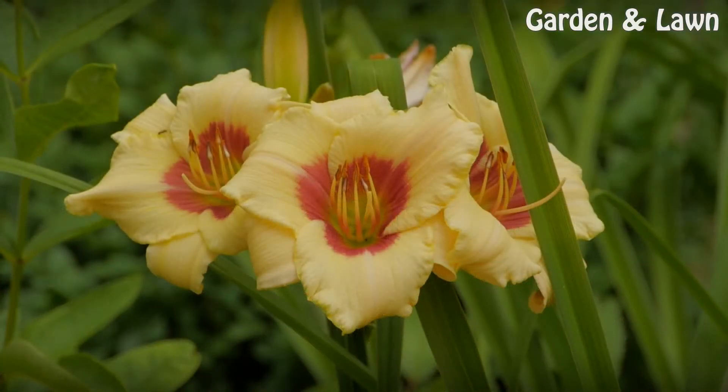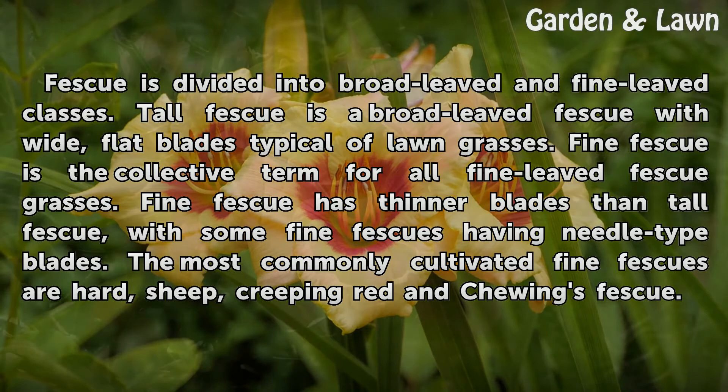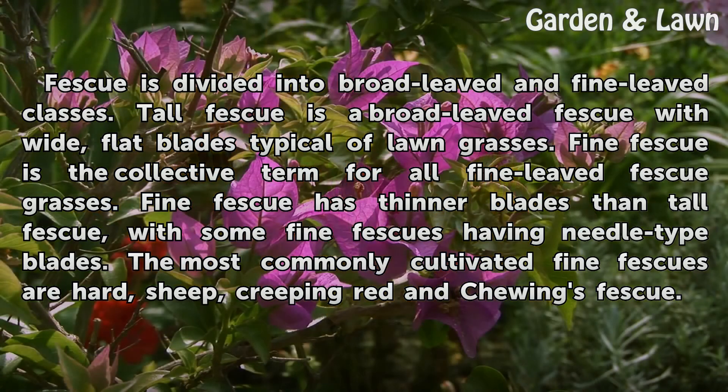Features. Fescue is divided into broad-leaved and fine-leaved classes. Tall fescue is a broad-leaved fescue with wide, flat blades typical of lawn grasses. Fine fescue is the collective term for all fine-leaved fescue grasses. Fine fescue has thinner blades than tall fescue, with some fine fescues having needle-tight blades. The most commonly cultivated fine fescues are hard, sheep, creeping red, and chewings fescue.